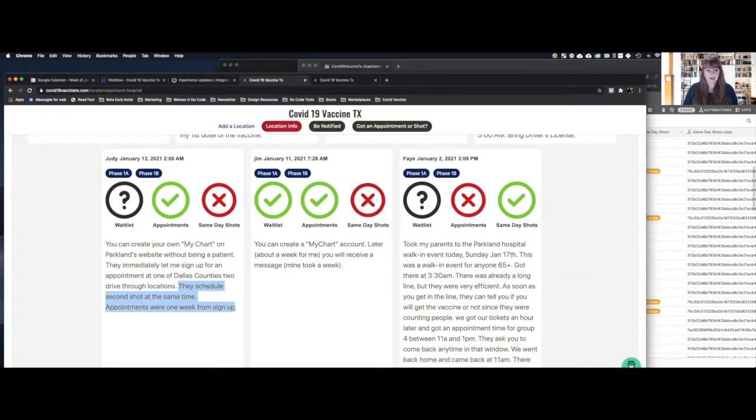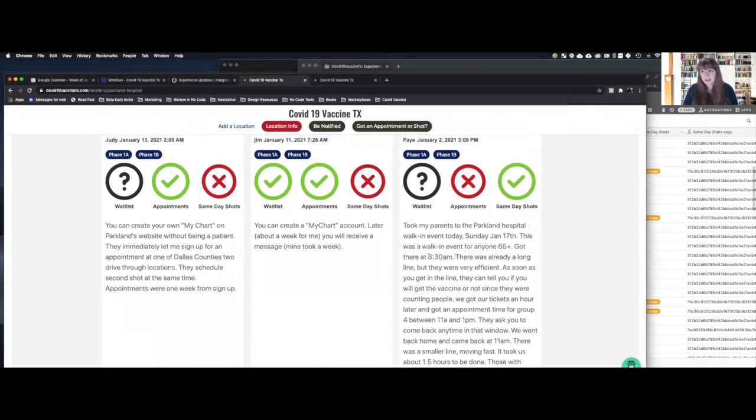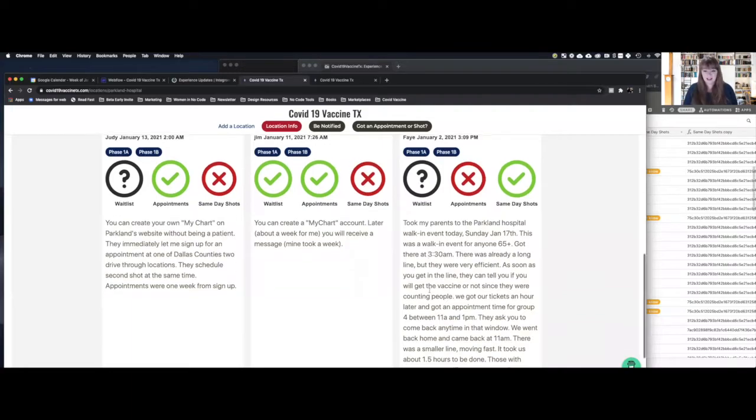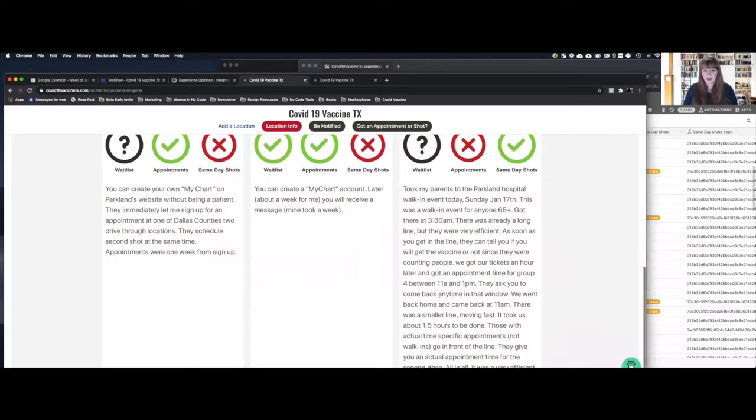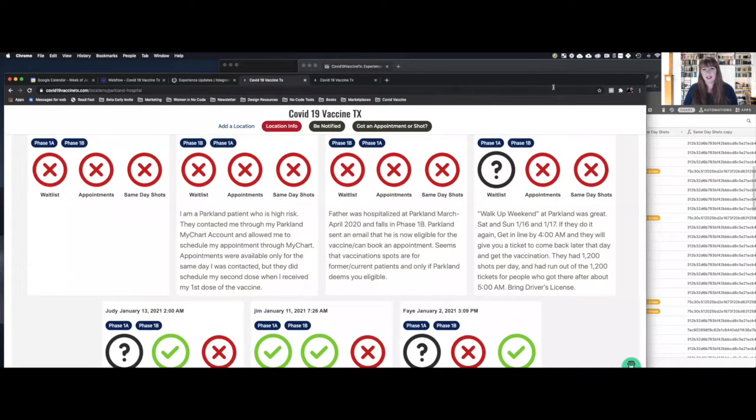You can see that different people have added ways they were able to go there and get things done — like noting they scheduled the second appointment at the same time. These kinds of details make people just a little bit more comfortable and know what to expect. One report describes the whole walk-up weekend process: you have to get there by 3:30 in the morning, but you can then come back and get your shot at the appointment later that day. Not an ideal situation — they shouldn't be making the oldest and sickest of our population drive at 3am.